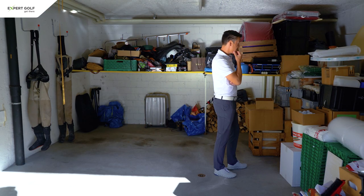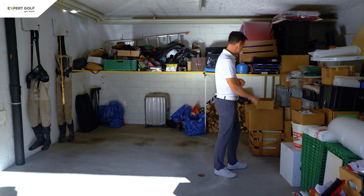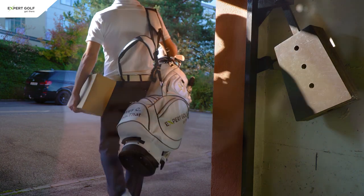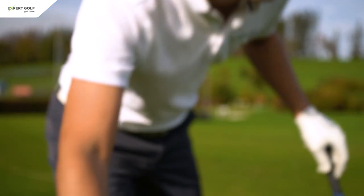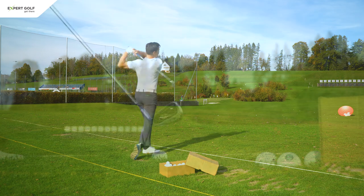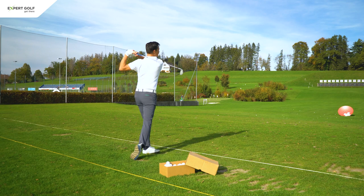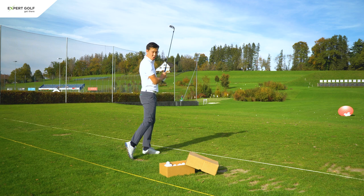Okay, maybe I should clean up this mess now. I have a much better idea. Here goes Valderrama. And there goes Pebble Beach.